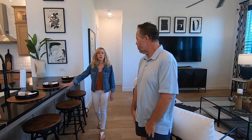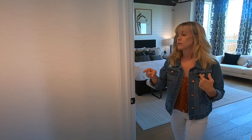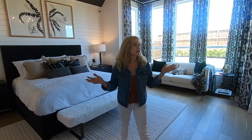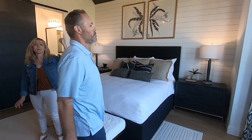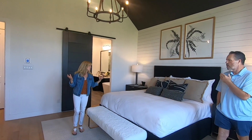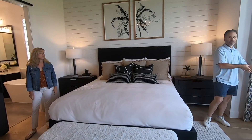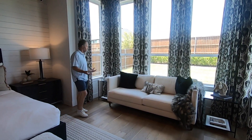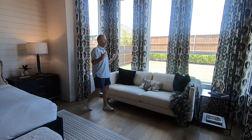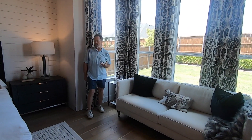Heading back to the master bedroom — there's a little coat closet over there. This is a huge room with a nice sitting area. Even with the black ceiling, this room feels massive, and I think part of that is because of this bump-out option. It's around $5,000 and look at how much more space it gives you, plus two more giant windows that bring in a lot of natural light.